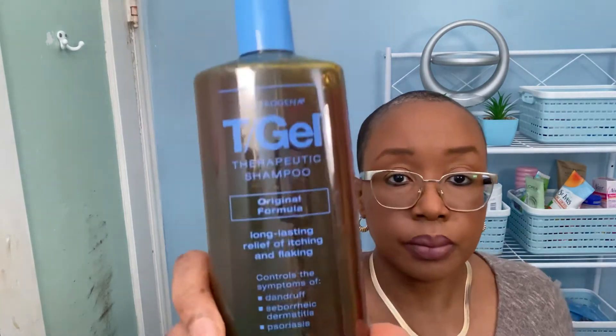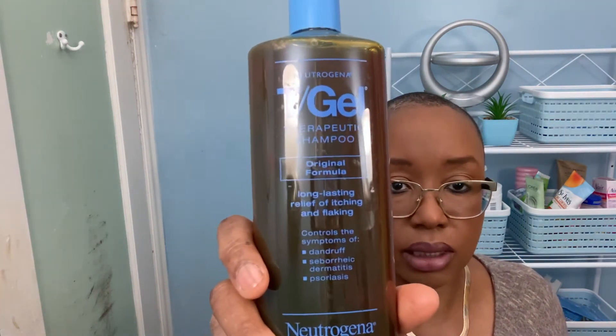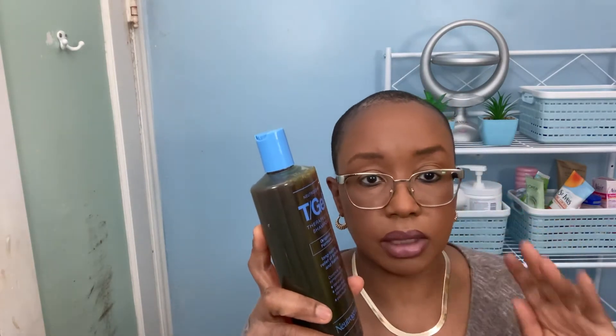Then I got the tar shampoo — T-gel therapeutic shampoo — which is for dandruff, seborrheic dermatitis, and psoriasis. I use this any time my scalp feels irritated. You leave it on for three to five minutes and then rinse it off.